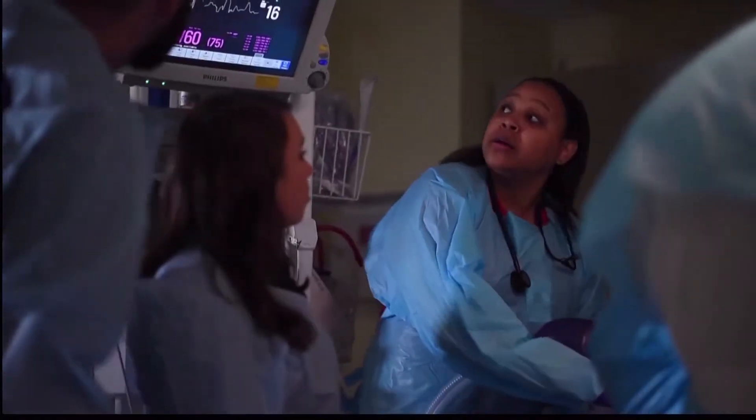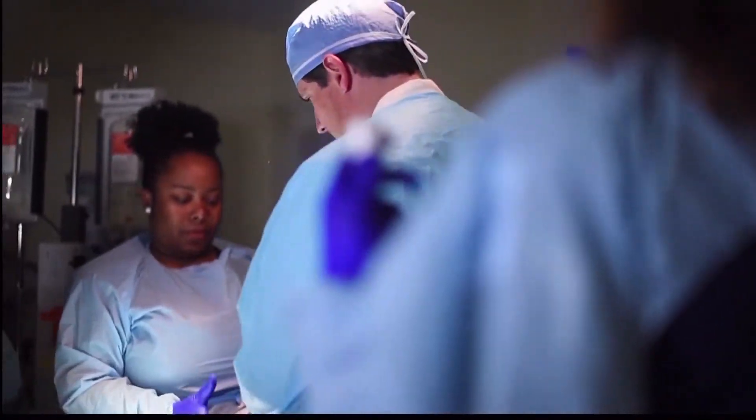In the ER, we have color codes as far as areas of the ER. The room that we're in now is in the red area. The red area is more critical — it is for resuscitation of cardiac trauma, stroke, and those patients that need care right now.